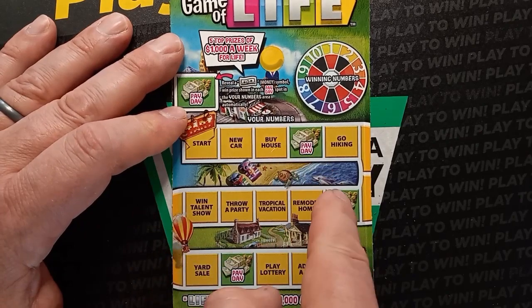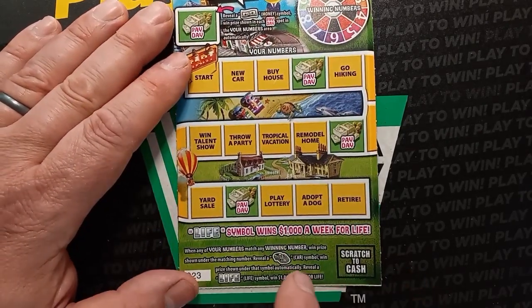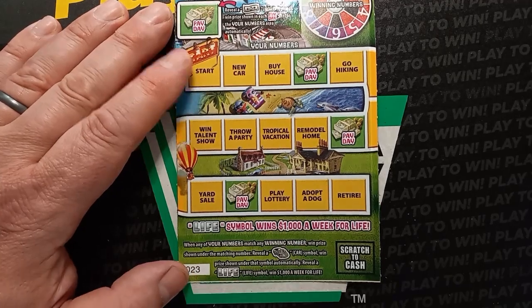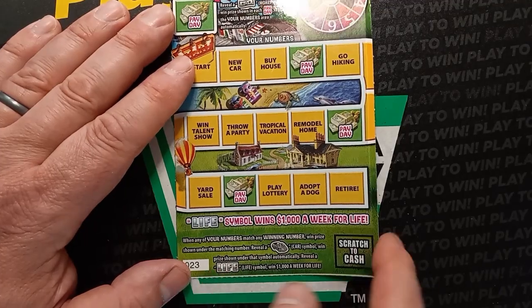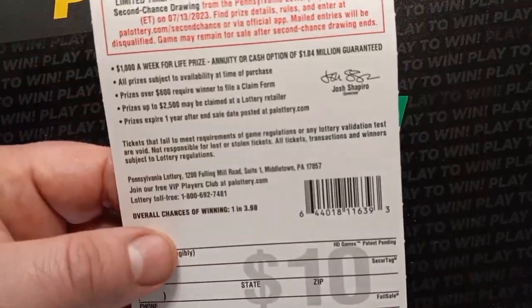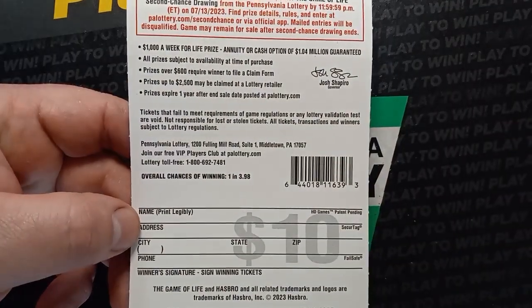If we get the money symbol, we win those three payday boxes. There's also a number match — if we see the car symbol, we win the prize shown underneath. And to win that one million dollars, you'd have to get the life symbol. Chances on this ticket are one in 3.98.